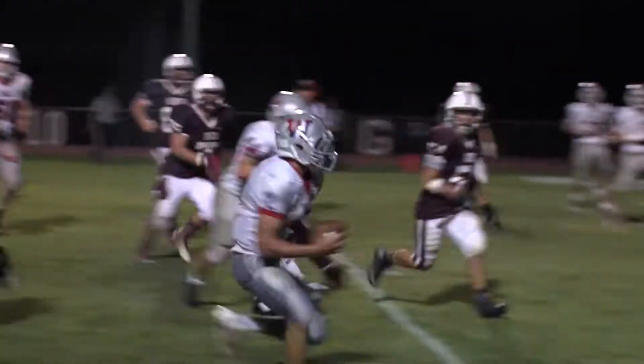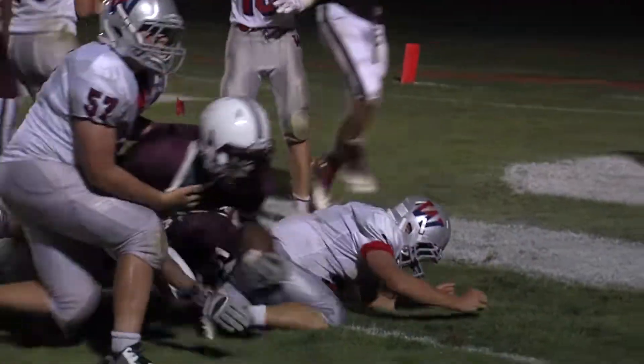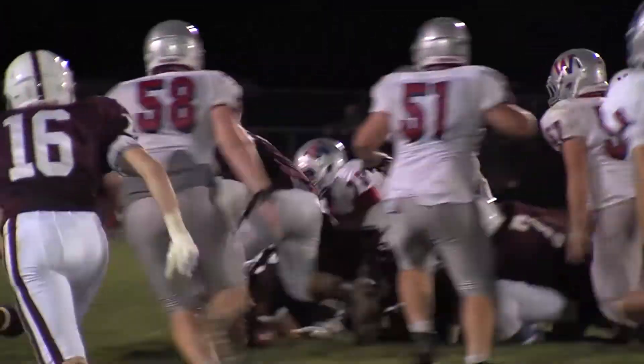One thing I've learned over these first two games — Matt clearly is a gutsy player. Watch him stick the ball across the plane. That's a touchdown. Wall's on the board. They trail 14-7 with 9:13 to go in the fourth.